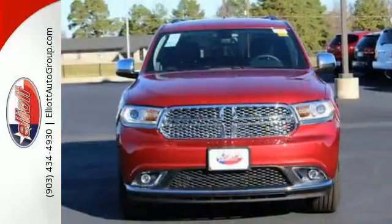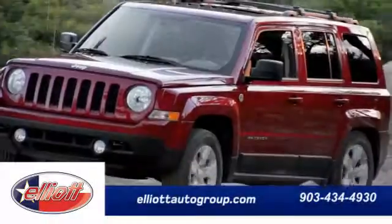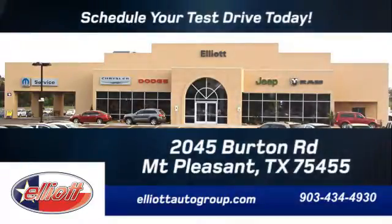Discover the Jeep life when you come check out this Cherokee today. Schedule your test drive today. We're located just off I-30 on Burton Road in Mount Pleasant.